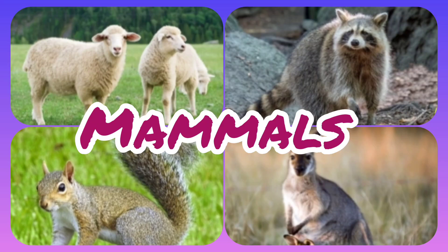Hello Kids! Today we have learned about Mammals. Firstly we know what is Mammals. Mammals are animals that reproduce by giving birth to young ones.